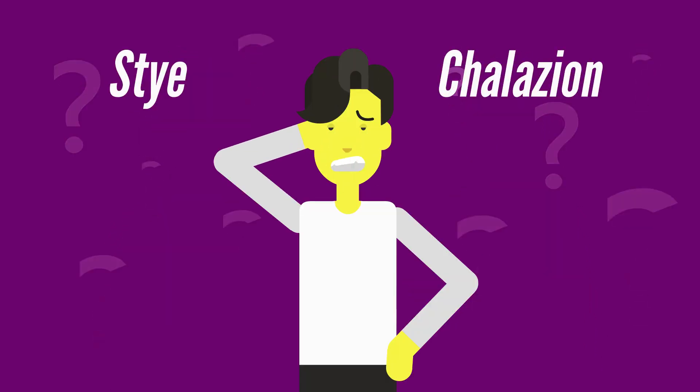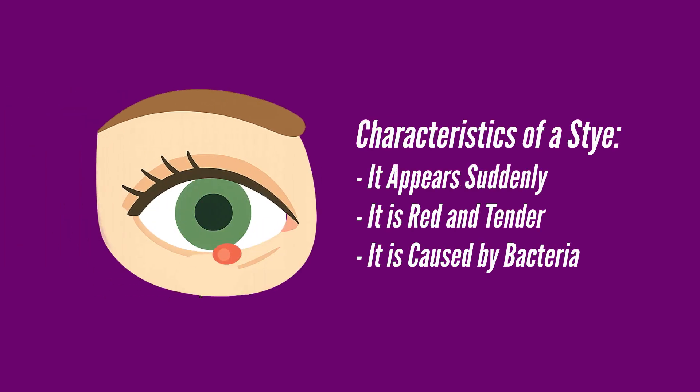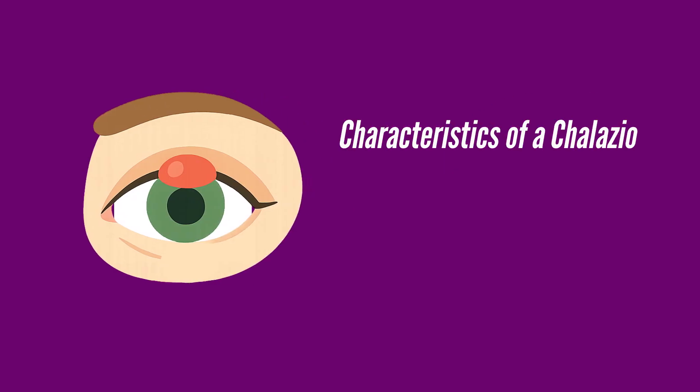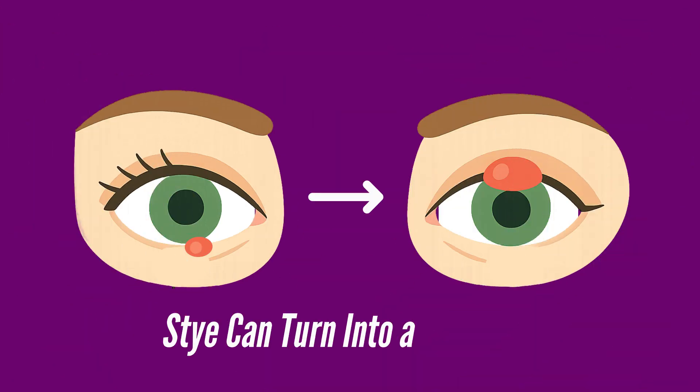So how do you tell them apart? A stye appears suddenly, is tender, red, and linked to infection — it's the troublemaker of the two. A chalazion grows slowly, is firm, usually painless, and is all about trapped oil, not bacteria. And here's the twist: a stye can actually turn into a chalazion if the infection fades but the gland stays blocked.